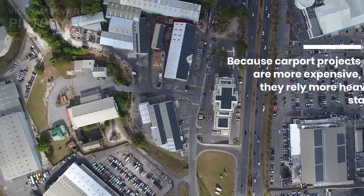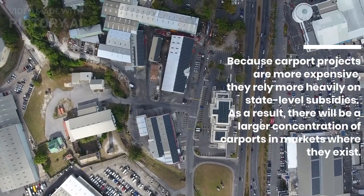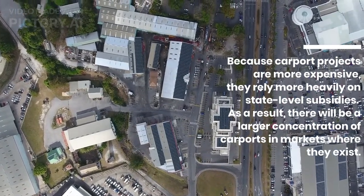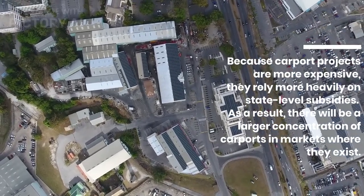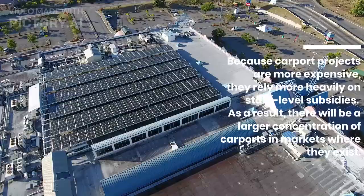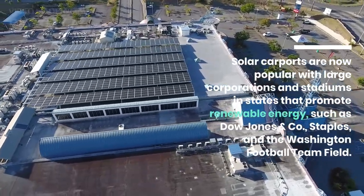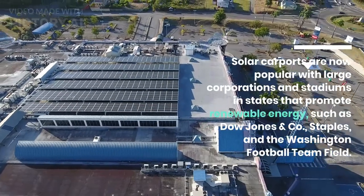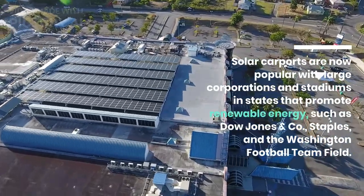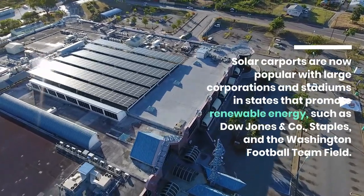Because carport projects are more expensive, they rely more heavily on state-level subsidies. As a result, there will be a larger concentration of carports in markets where they exist. Solar carports are now popular with large corporations and stadiums in states that promote renewable energy, such as Dow Jones & Co., Staples, and the Washington football team field.